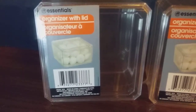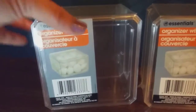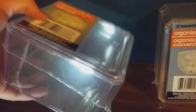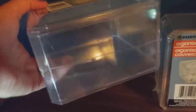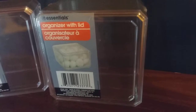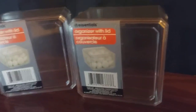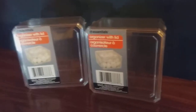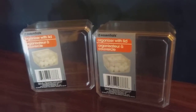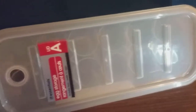This thing is another new item — a new find for me. It's a square organizer with a lid. It's a nice one. I also got two of those. Two of this Essentials organizer with lid — this is another new find for me.